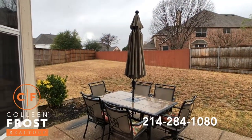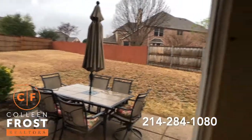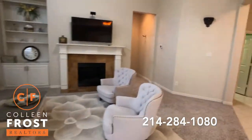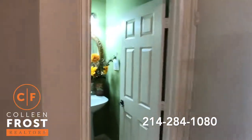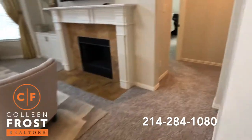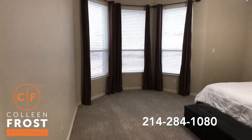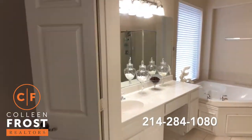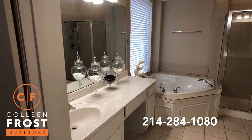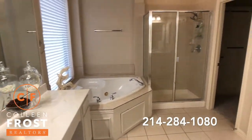Before we go outside, I'm going to take you to the master retreat and upstairs. We also have a half bath, which is great for guests. All new carpet. Here is our master retreat with a nice bay window. Master bath with separate his and her countertops, a large jetted corner tub, and a separate shower.